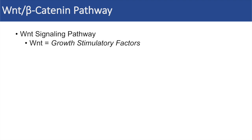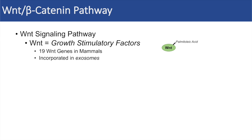So to begin, the WNT signaling pathway involves WNT, which is a series of growth stimulatory factors. The WNT stimulatory factors are actually proteins that have a palmitoleic acid attached to them for binding purposes. There are 19 WNT genes in mammals. There is some debate on how WNT proteins are transported through the blood, but there is some evidence that they are actually incorporated into exosomes, which allow for the WNT to be transported throughout the body.